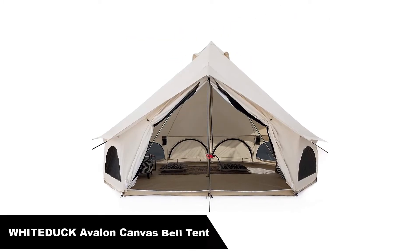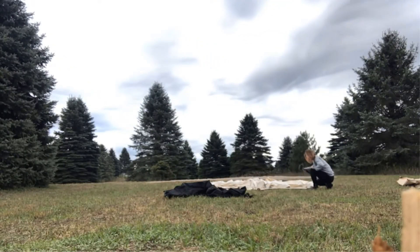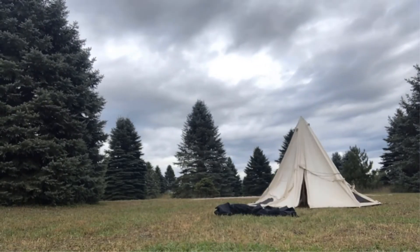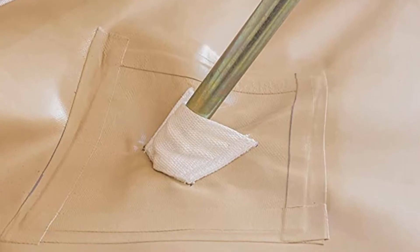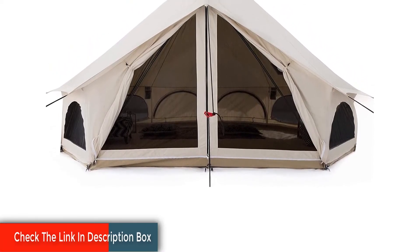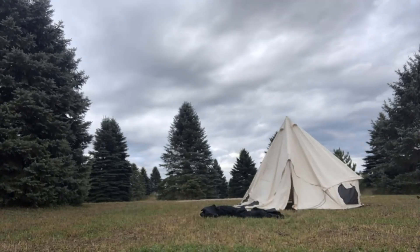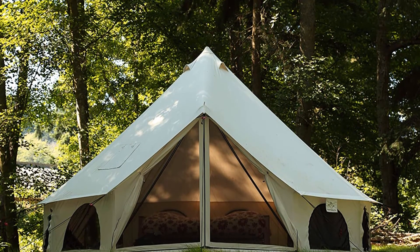Number 5 — last but not least, our fifth best pick is the White Duck Outdoors Premium Luxury Avalon Canvas Bell Tent. When comfort is king, this tent is hard to beat for large group or family desert camping trips. Featuring a full cotton canvas construction, it is UV resistant and highly breathable, making it a solid selection for desert outings. It also boasts double-stitched seams throughout for added durability in windy environments. Mesh windows on each wall and vents on the roof allow you to control temperature and maximize airflow on hot days. Pros: naturally breathable cotton canvas, double-stitched construction, plenty of windows and vents. Cons: pricey, even for a canvas tent.